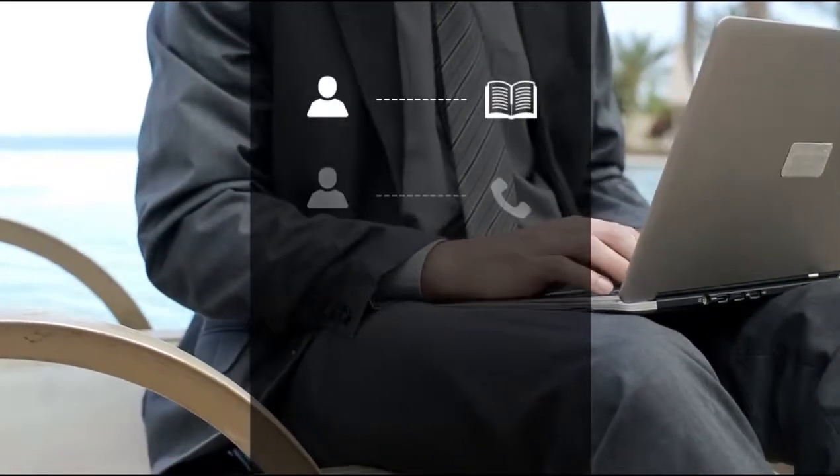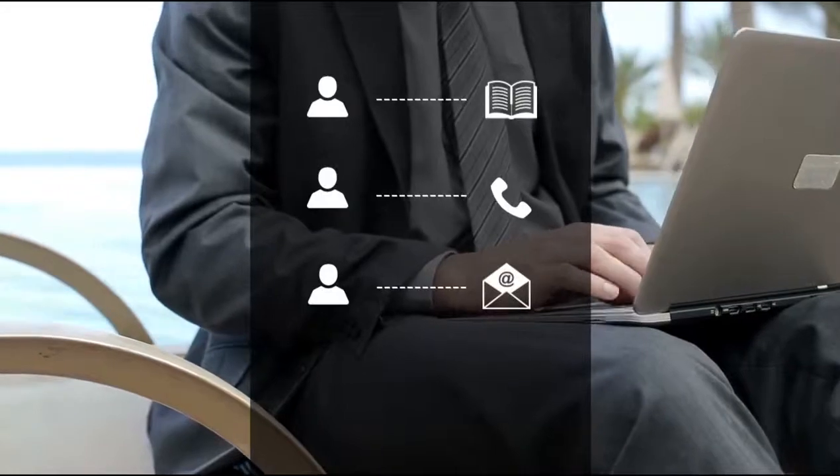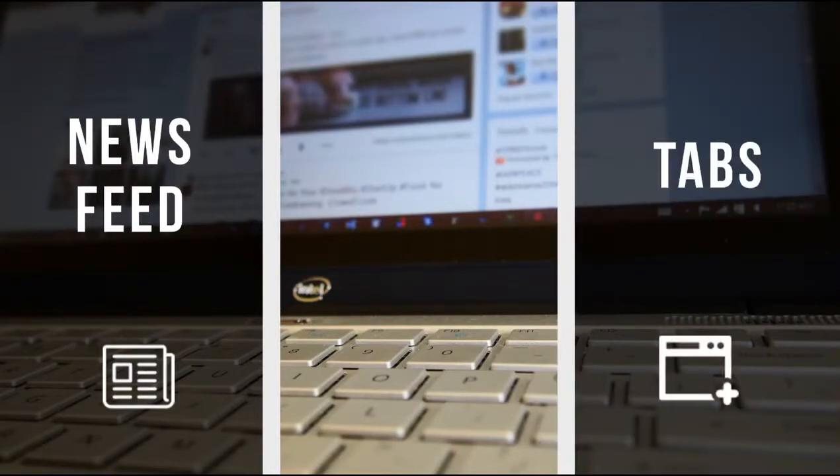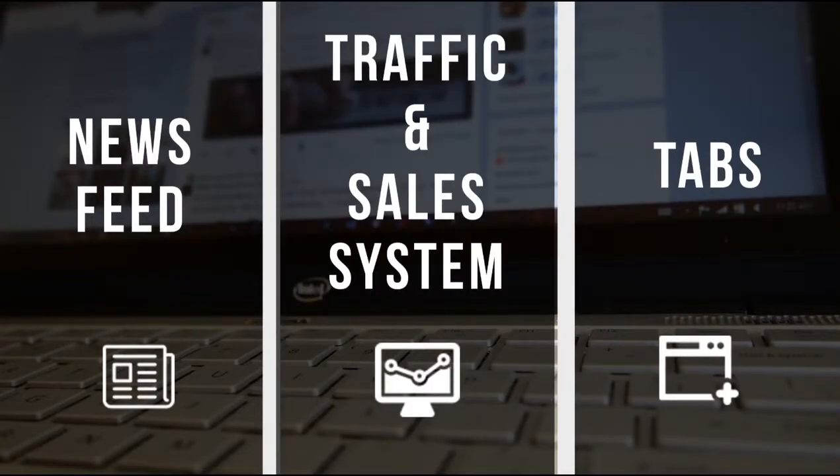Imagine using Facebook to suck up laser-targeted biographical information on every single lead directly from the newsfeed, and then generate thousands in revenue through drag-and-drop pages you've built within Facebook. The problem is when it comes to Facebook you have one little software for the newsfeed, one for the tabs, and nothing that gives you a complete traffic and sales system. Up until now no one has combined traffic and Facebook sales pages into one seamlessly integrated platform.